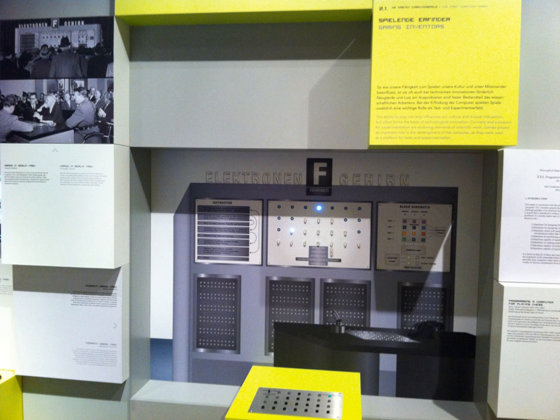In late 1950, John Makepeace Bennett, an Australian employee of the firm and recent PhD graduate from the University of Cambridge, proposed that the company create a computer that could play the game of Nim. In Nim, players take turns removing at least one object from a set of objects, with the goal of being the player who removes the last object. Gameplay options can be modeled mathematically.